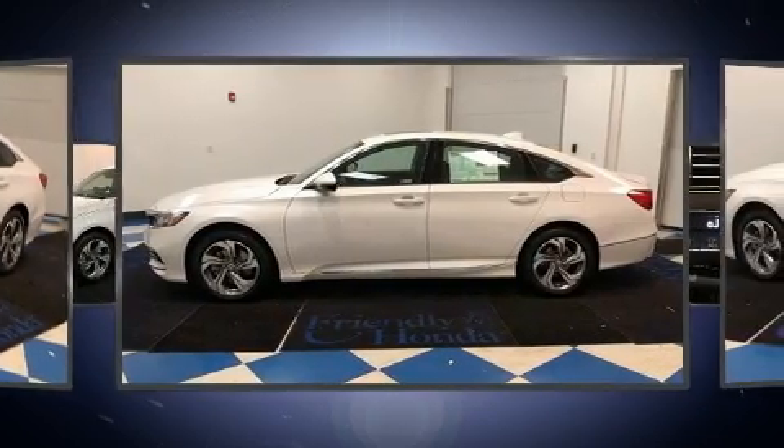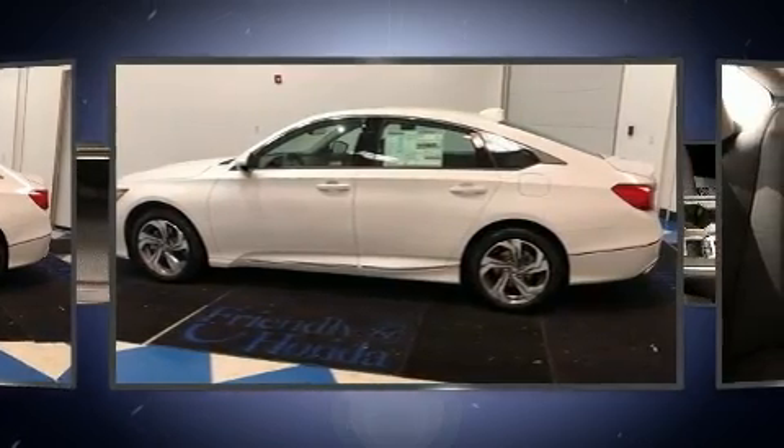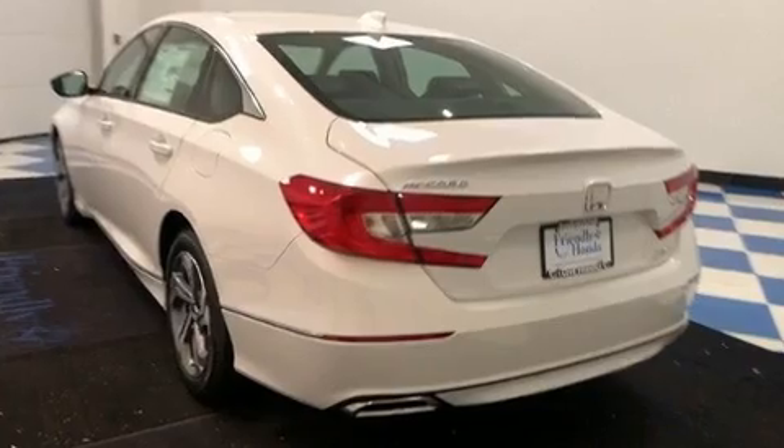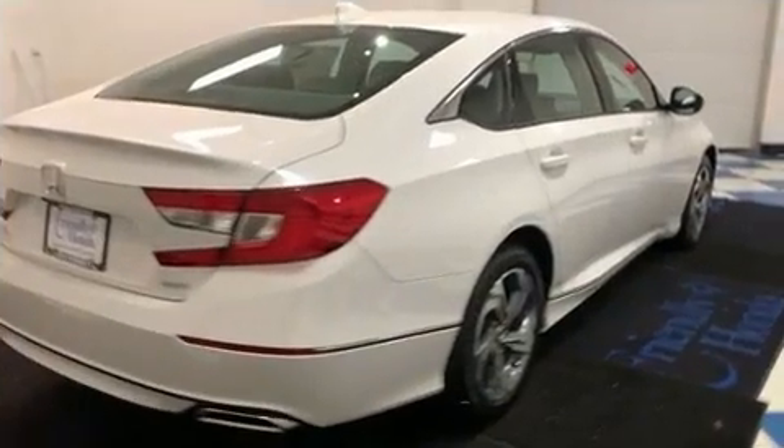A turbocharger is also included as an economical means of increasing performance. Top features include heated front seats, delay-off headlights, speed-sensitive wipers, a power seat, and cruise control.